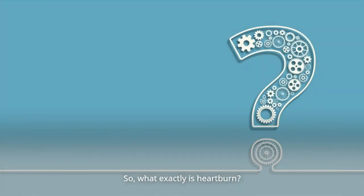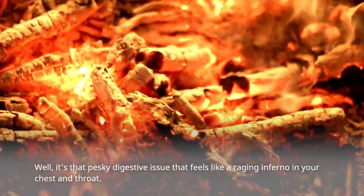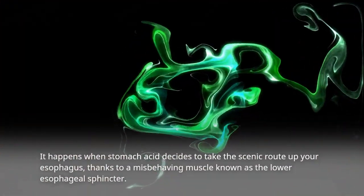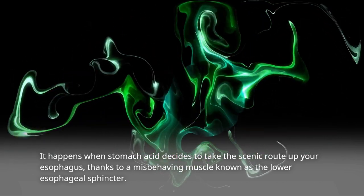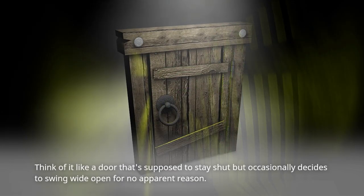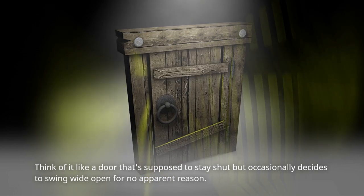So, what exactly is heartburn? Well, it's that pesky digestive issue that feels like a raging inferno in your chest and throat. It happens when stomach acid decides to take the scenic route up your esophagus, thanks to a misbehaving muscle known as the lower esophageal sphincter — think of it like a door that's supposed to stay shut but occasionally decides to swing wide open for no apparent reason.